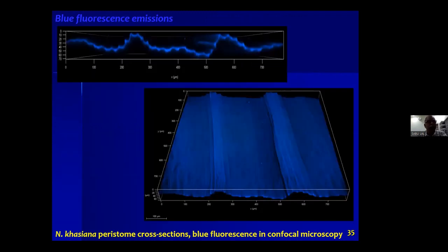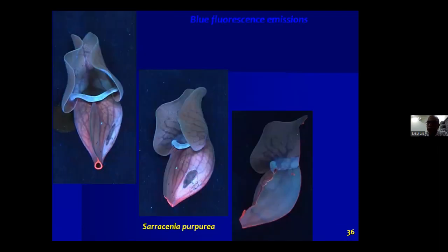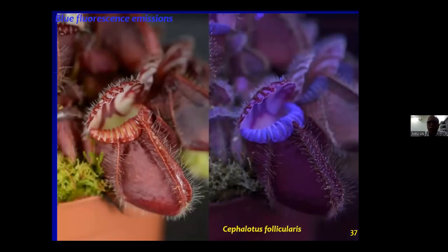This is a cross-sectional view of the peristome under confocal microscopy — a lateral view and a cross-sectional view showing the microstructures. The peristome portion is intensely blue. This is Sarracenia from our conservatory, also emitting some blue in ultraviolet. This is Cephalotus, also showing blue at the top portion.